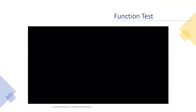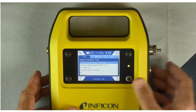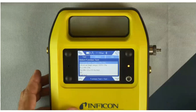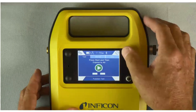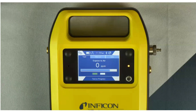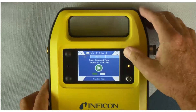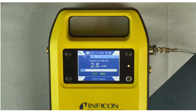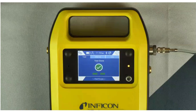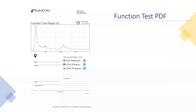Next up is the function test, which is our calibration. We use the term function test instead of calibration. Each morning, you'll perform a function test with a known concentration of gas — in this case, 2.5% gas. The function test allows you to make sure the instrument is performing properly, and it also gives you the ability to download a PDF file confirming that the instrument was function tested and working appropriately on that day. Here you see the 2.5% gas reading, the instrument reads it, and the test is done. You'll be able to store a file of that function test for your records.